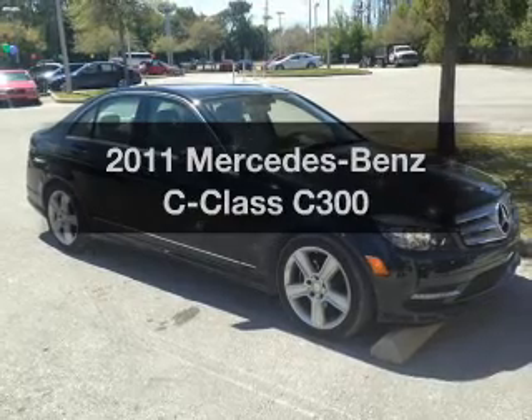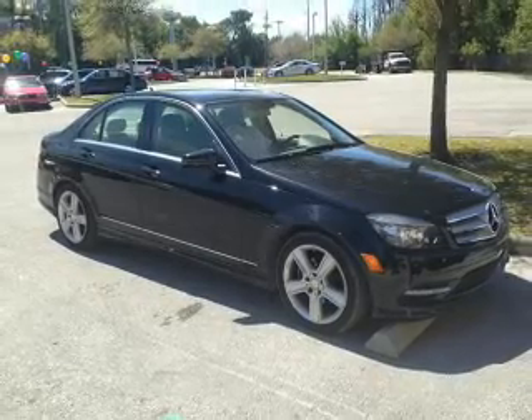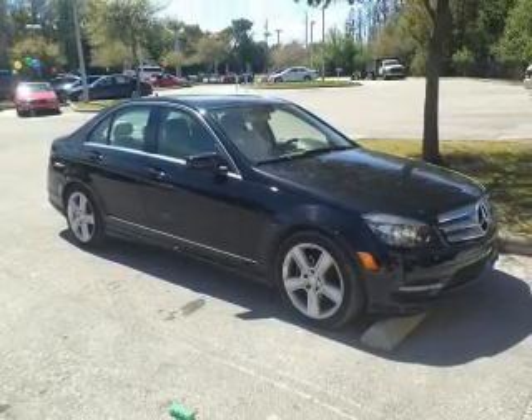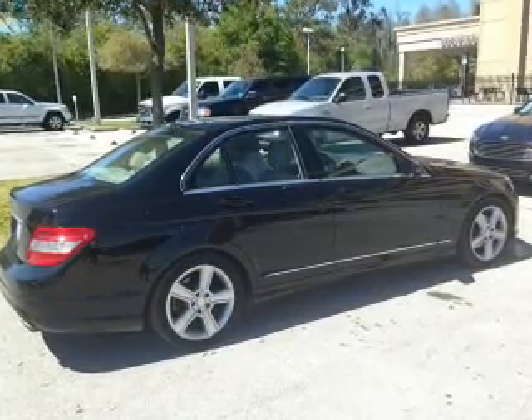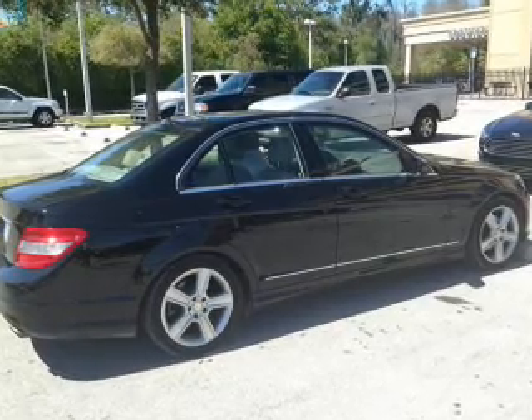Get noticed in this 2011 Mercedes-Benz C-Class. Travel the roads in style and comfort in this great vehicle. With a solid 6-cylinder engine, the powertrain includes rear-wheel drive, driven by an automatic transmission.